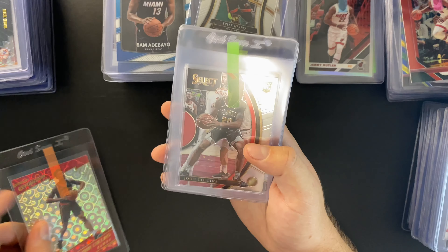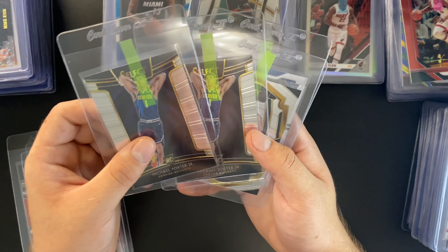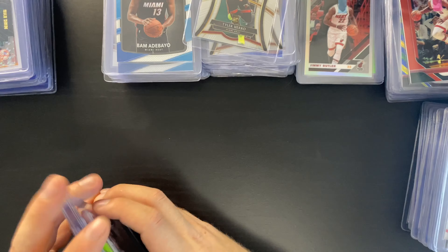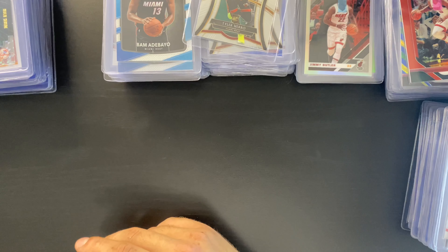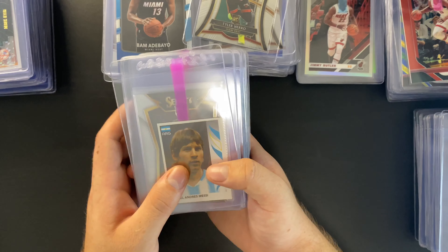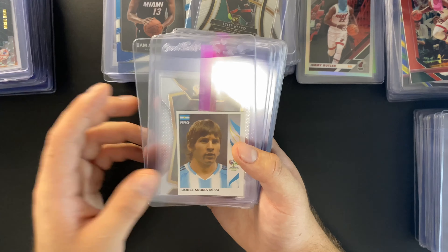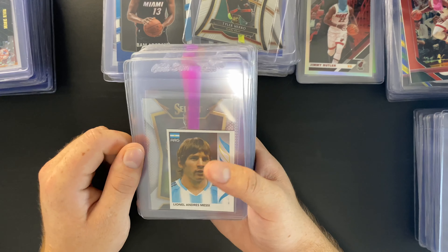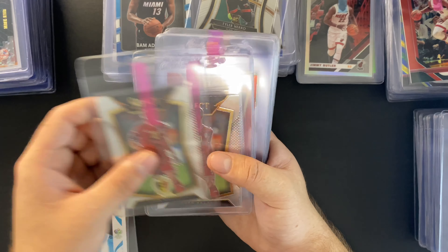I think Trae Young stuff will be in high demand next year for first and second year cards. I've also got an Anthony Simons silver prism from 2018 — PSA 10 on that is around $150. Unfortunately he didn't get much playoff time this year. Then I've got Luka Doncic first-year Mosaics — just base — and second-year Optic base, which I think are a good buy.